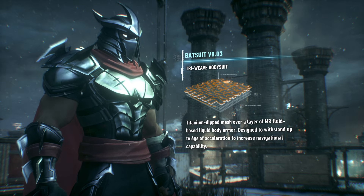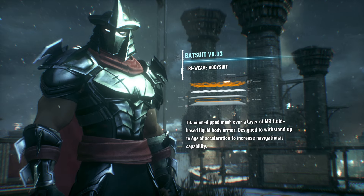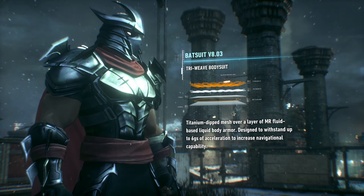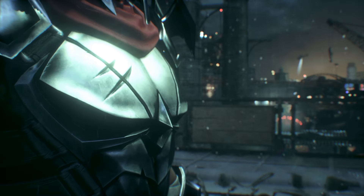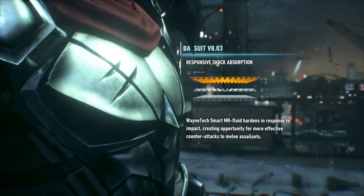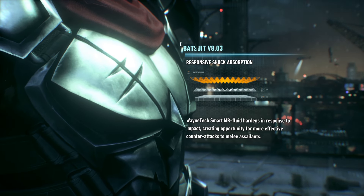Well, Mr. Wayne, let me walk you through it. The outer and inner layers of the bodysuit are made of a titanium-dip tri-weave. It's between those layers where things get interesting. Wayne Tech MR Fluid hardens in response to impact. With this kind of shock absorption, you'll be able to put more force into your counter-attacks.